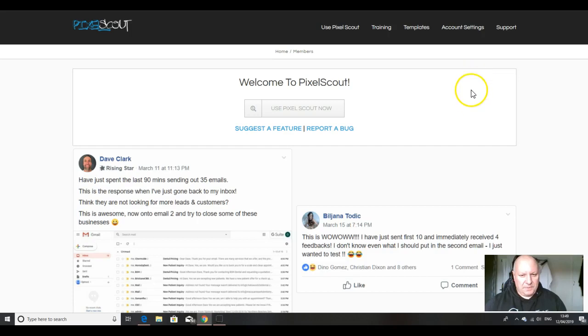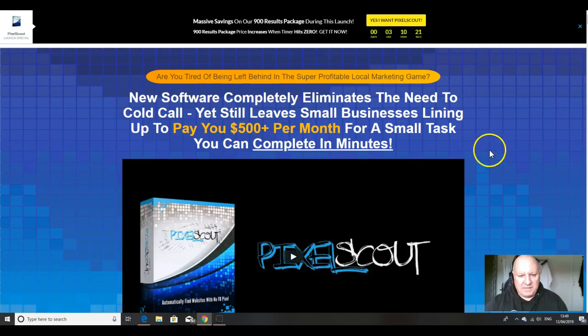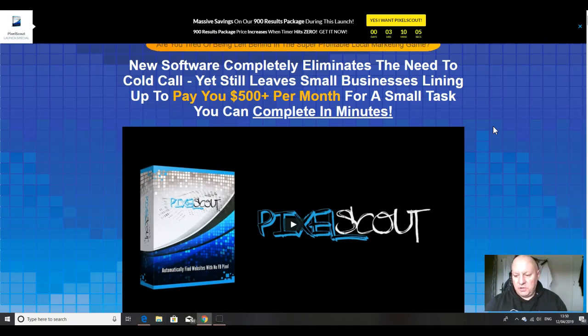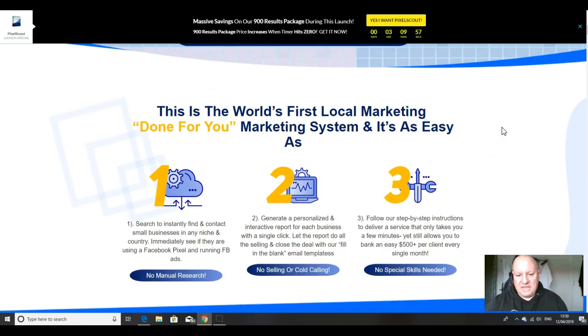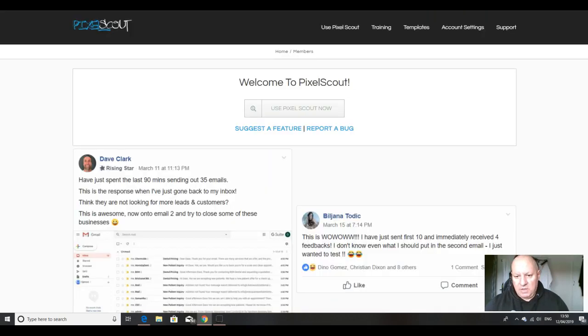So, what is Pixel Scout? This is the members area of Pixel Scout. On the sales page, it's described as a new software that completely eliminates the need to cold call for local businesses, yet leaves small businesses lining up to pay you $500 plus per month for a small task you can complete in minutes. There's no experience needed and everything you need to succeed is included. You can search to instantly find and contact small businesses in any niche in any country, and immediately see if they're using a Facebook pixel and running Facebook ads.